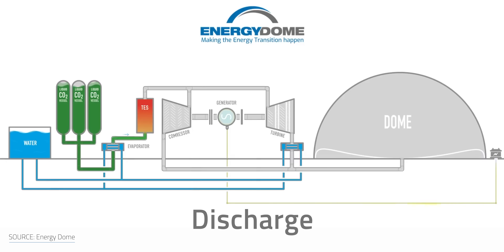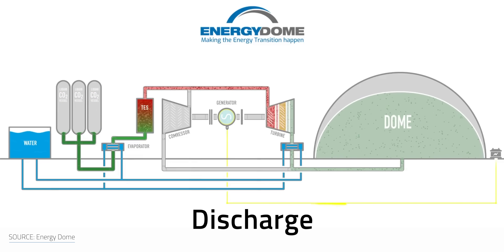At the same time, the system recovers and stores the compression-induced heat into two thermal units. When it's time to discharge the power, the recovered heat is then reused to convert the liquid CO2 back to vapor. After passing through an expander, the gaseous stream drives a turbine to generate electricity that will be delivered back to the grid. To close the loop, the CO2 is sent back to the dome to start the next charging cycle.